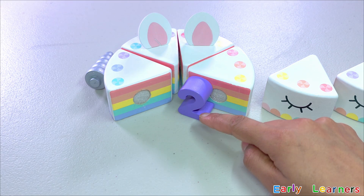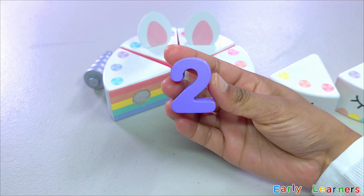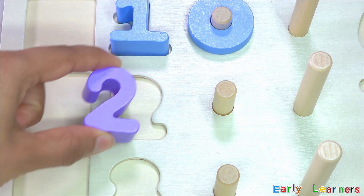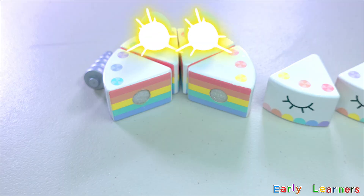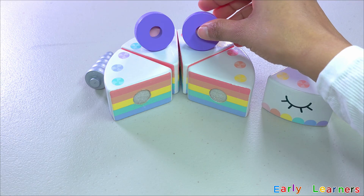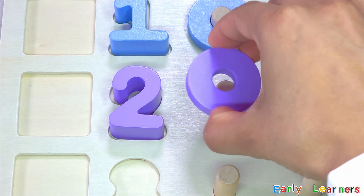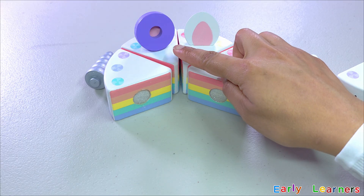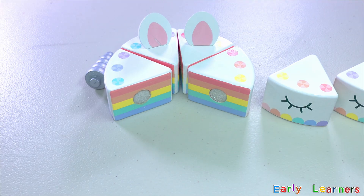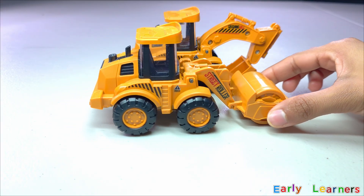Looks like we have found another number. Can you guess what number is this? Correct! It is number two. I can see something on top of this cake. We have also found two rings. One, another ring — two! Look! We have got a roller truck.